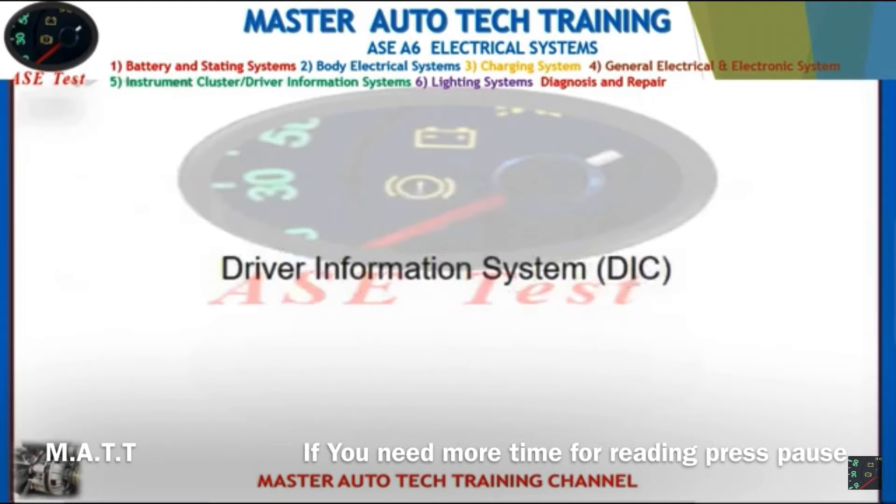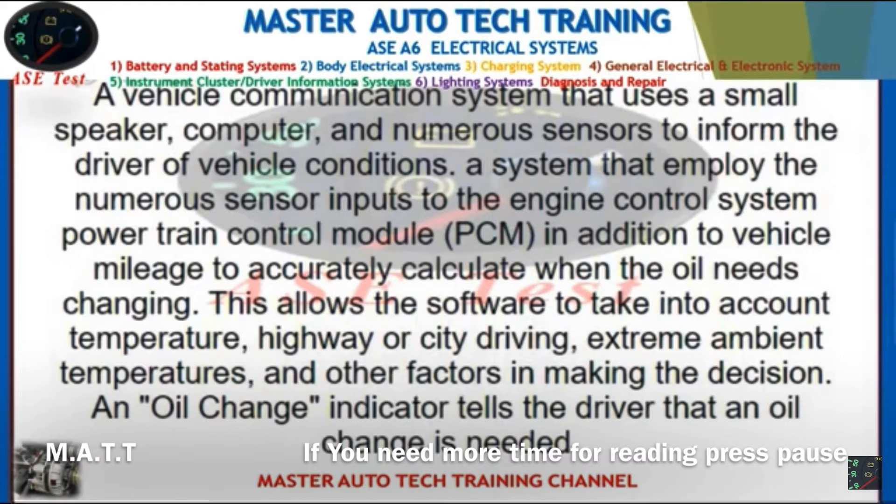Front: Driver information system. Back: A vehicle communication system that uses a small speaker, computer, and numerous sensors to inform the driver of vehicle conditions. This system employs numerous sensor inputs to the powertrain control module (PCM), in addition to vehicle mileage, to accurately calculate when the oil needs changing — taking into account temperature, highway or city driving, and extreme ambient temperatures. An oil change indicator tells the driver that an oil change is needed.